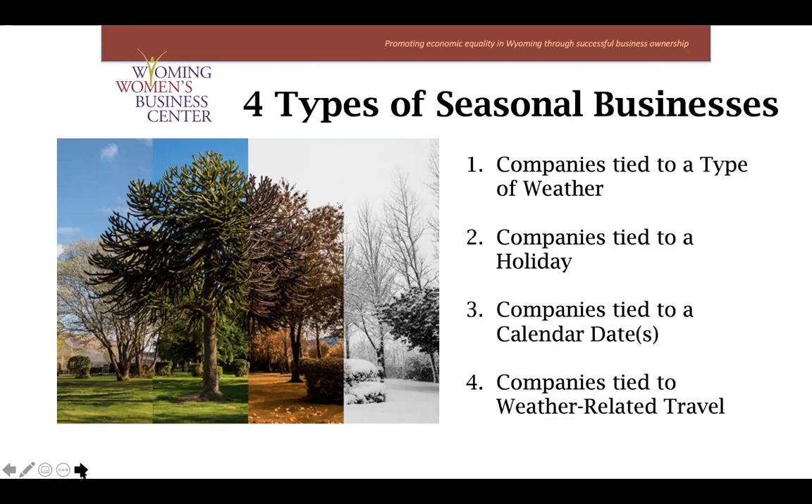Next up is companies tied to a calendar date. There are some businesses that have a spike in sales on certain dates of the year. For example, the start of the new calendar year might trigger sales for industries like insurance or fitness centers. We know that people tend to join gyms as a result of New Year's resolutions, and that's why fitness membership enrollment is 50% higher in the month of January than any other month.